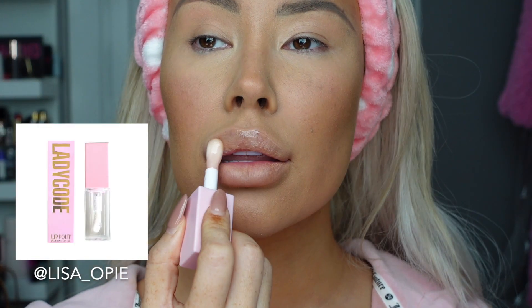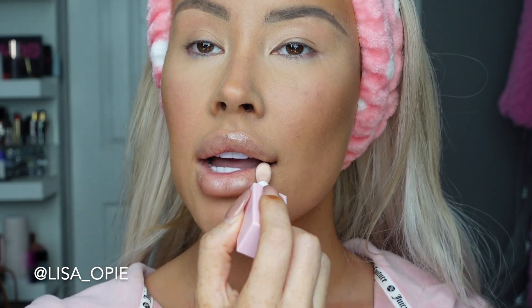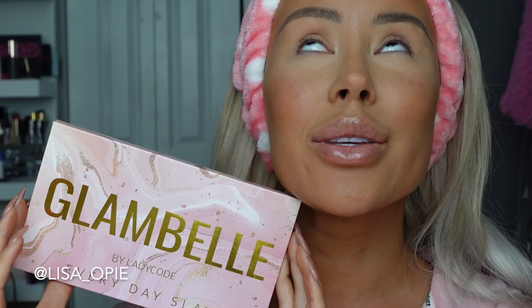I'm going to go ahead and prep my lips with the Lady Code lip plumping oil — my favorite shade is clear. I'm going to put this on my lips and you can see the magic happening almost immediately. I feel like I don't need lip plumper because I have so much filler, but I do enjoy a little bit of smoothing. It smooths out the wrinkles in your lips for a more luxurious look and makes me look a little bit younger.